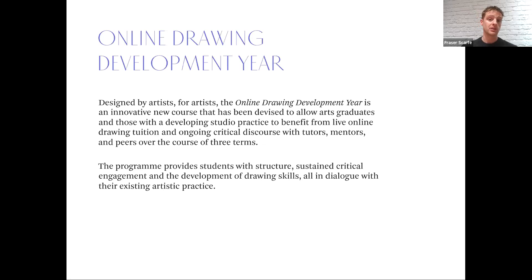Being online, the convenience and flexibility allow you to learn from home and fit learning in around other commitments — whether family, work, or whatever. Importantly, the course is there to allow people to develop their own practice in a way they might not have had the opportunity to do previously. That's really why we exist and what we want to help you to do.